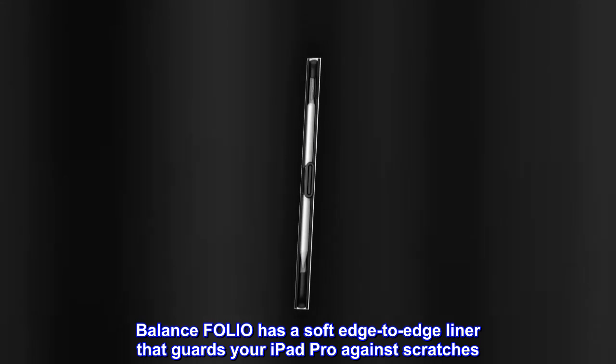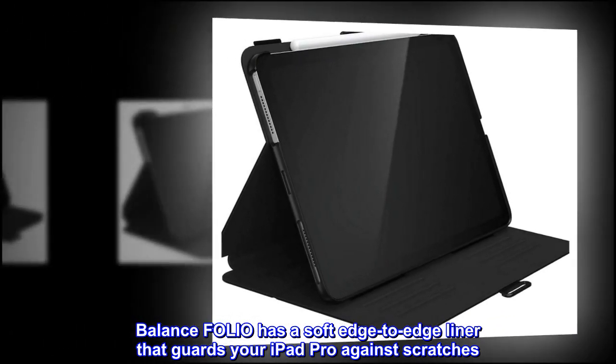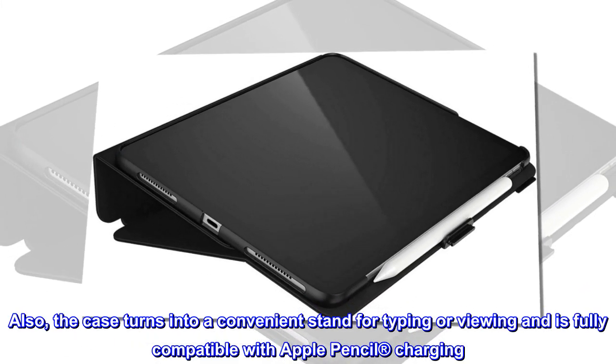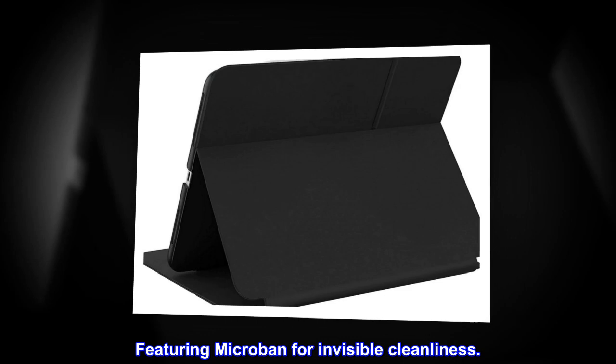Balance Folio has a soft edge-to-edge liner that guards your iPad Pro against scratches. Also, the case turns into a convenient stand for typing or viewing and is fully compatible with Apple Pencil charging. Featuring Microban for invisible cleanliness.